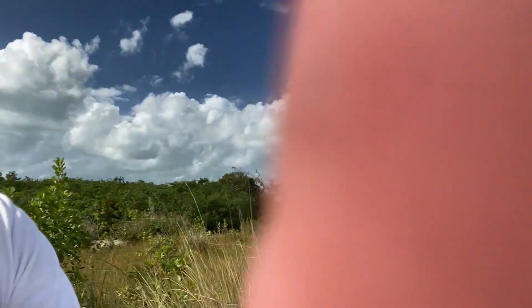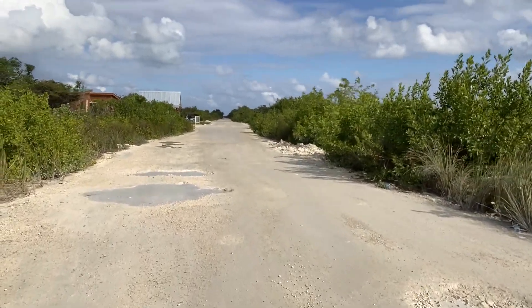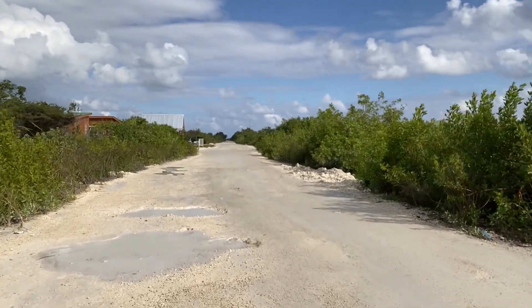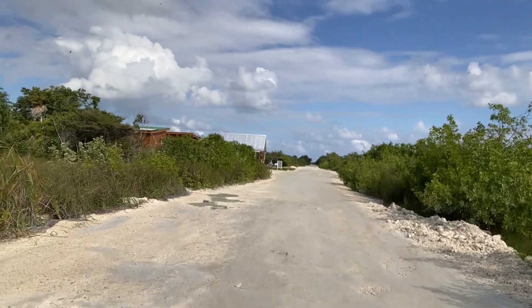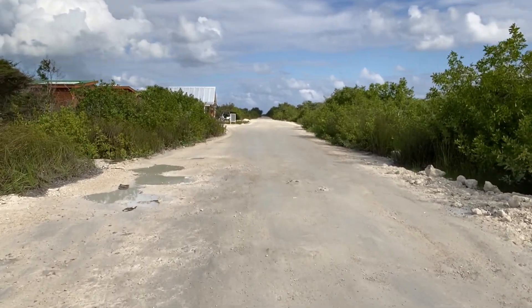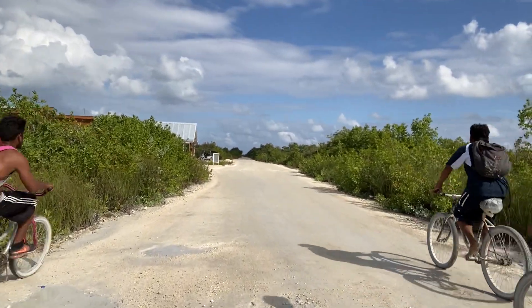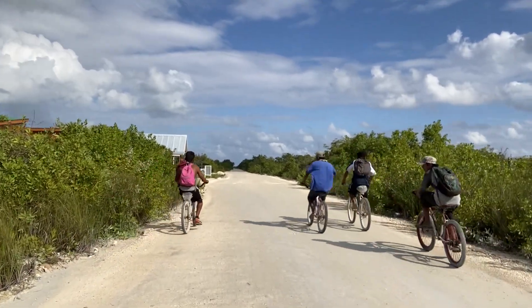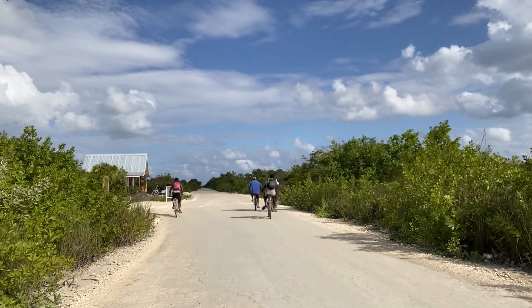So here we are, walking back toward San Pedro Town. This is the road that leads straight across the island and it will dead end right at Indigo — Indigo is a really nice resort. This road goes straight across; I think it's about two and a half miles of road from where I'm walking right now. Once the road dead ends, you either take a right to go into San Pedro Town, or you take a left to go up to North Ambergris Caye.